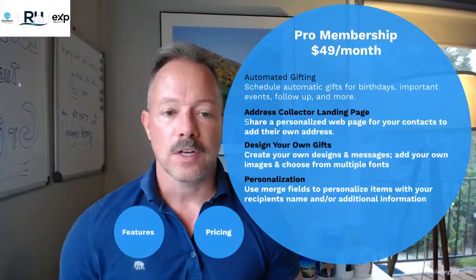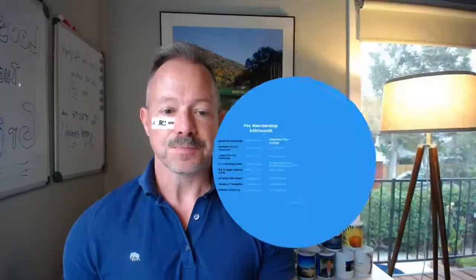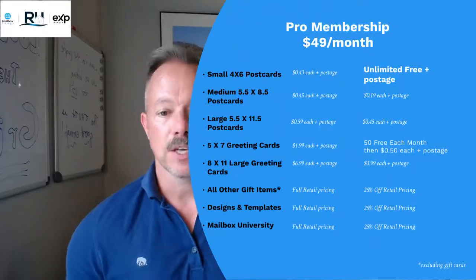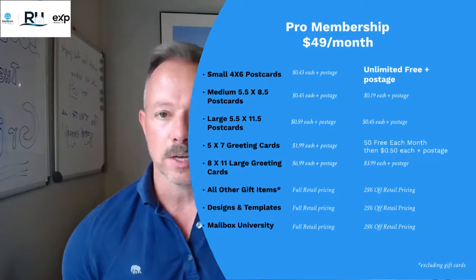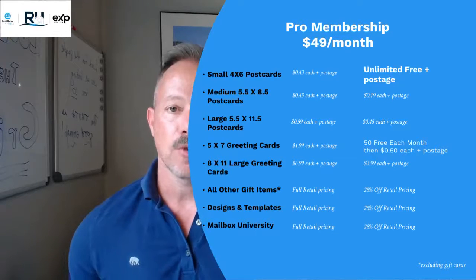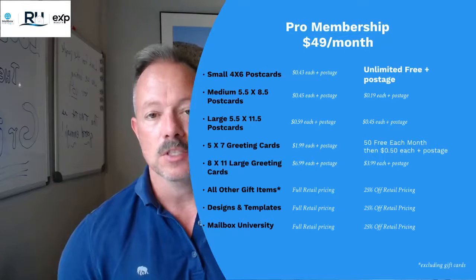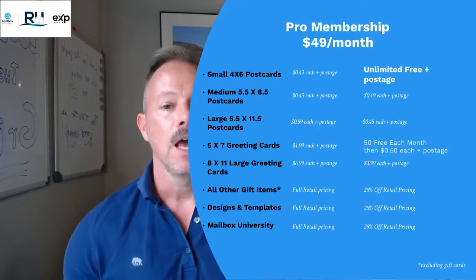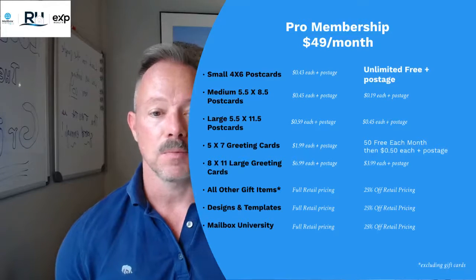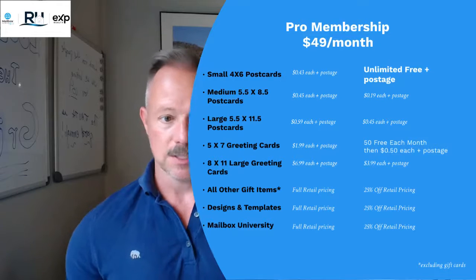The next membership is our pro membership — Mailbox Power for $49 a month. All of the core technology is included. With the pro membership at 49 bucks a month, you can send small 4x6 postcards unlimited for free. If you wanted to send 10,000 of those out, you can do it. You pay for the postage, but the postcards themselves are free. You'll also get better pricing on the medium size — I think of those as realtor bread and butter postcards — at 19 cents a piece.